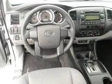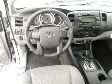Air conditioning, power windows, power steering, and AM-FM stereo with a CD player.